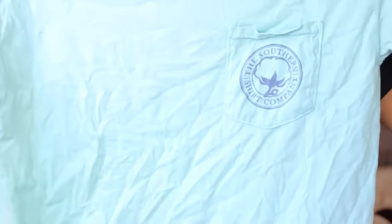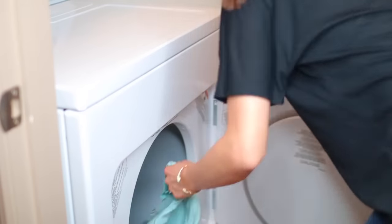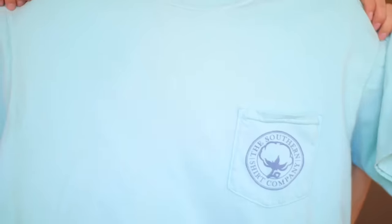If you ever have a shirt that is super wrinkly and you have somewhere to go quickly, or maybe you don't own an iron, just throw the shirt — or whatever item it is — in the dryer with an ice cube for a couple minutes and instantly the wrinkles will be gone.